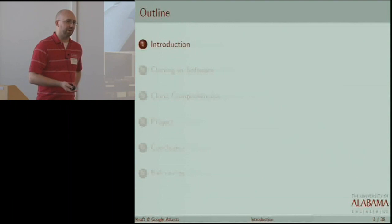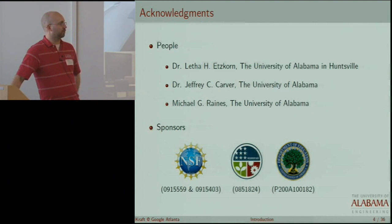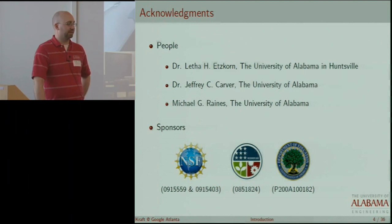To start out with introduction and acknowledgements, I actually have two collaborators — I believe that's from UAH, Alabama and Huntsville — and Jeff Carver, who's also faculty in my department, and Mike Rains. And of course, our sponsors: the National Science Foundation, the Stimulus Package, and the Department of Education.